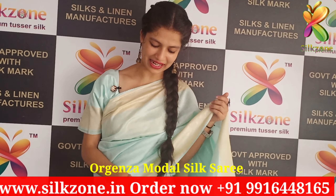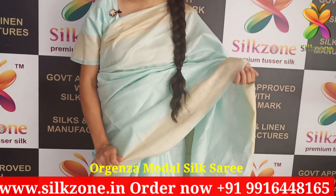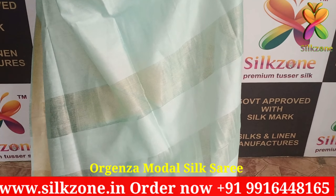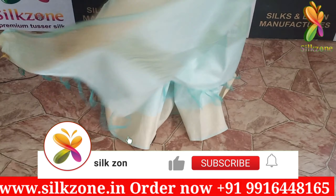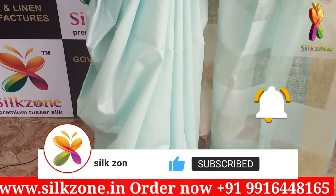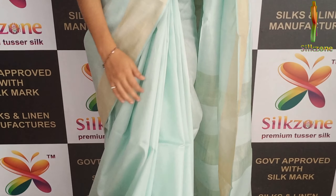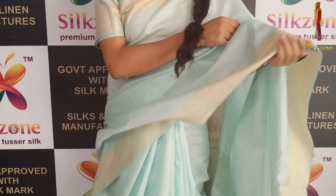This color is light sea green. The finishing was so good — you people can just have a deep look at the saree. These golden zaris in the pallu give you a very attractive look. The sarees are pure organza modal silk with no mixture of any other products. We give you 100% premium quality. We have the Silkmark tag, telling you that we have government-approved products.